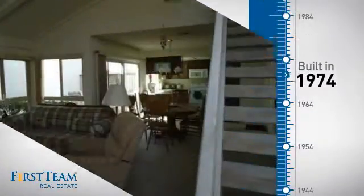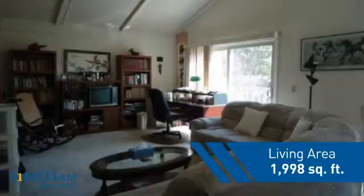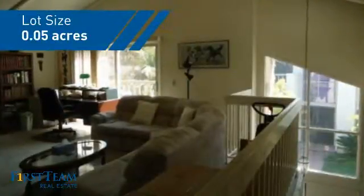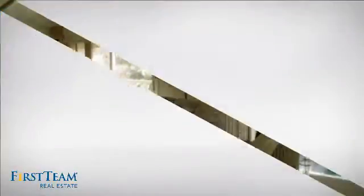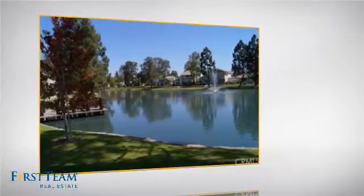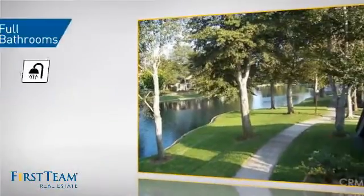This property was built in the early 70s and features over 1,900 square feet of space, giving you a spacious layout to play host or kick back and relax after a long day. Inside you'll find three bedrooms, so everyone has a private space to come home to, as well as two full bathrooms.